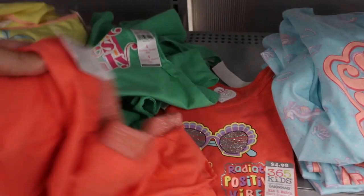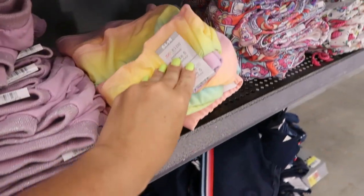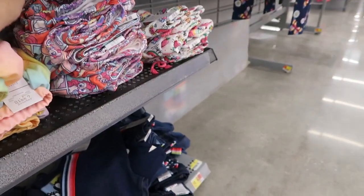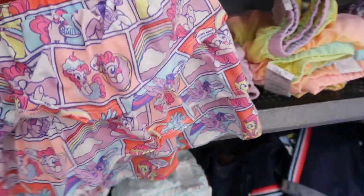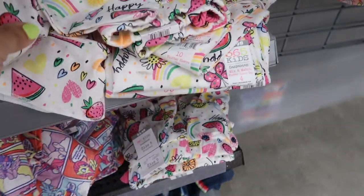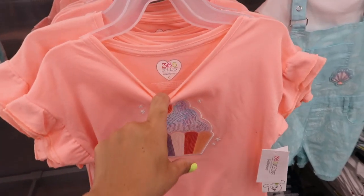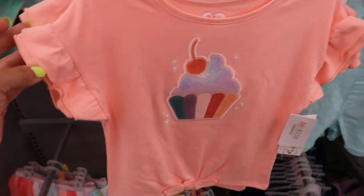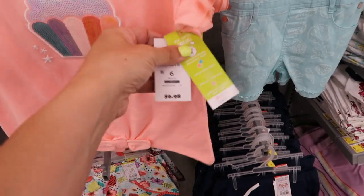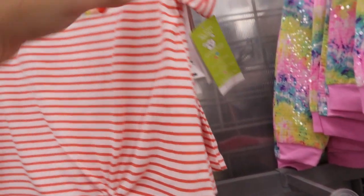Down here they have skirts — or skorts — and these are also $4.98. They have them in coral, purple, rainbow, and then a little pony set and the fruit that goes with it. They also have a cute little sequin tee from 365 Kids with ruffle detail on the sleeve and a little tie at the bottom — that one is $6.98. Right above it they have a striped top with a rainbow and a little detail on the side, also $6.98.